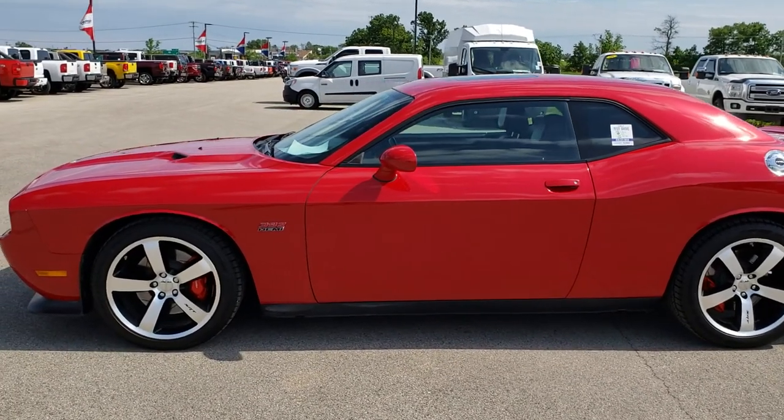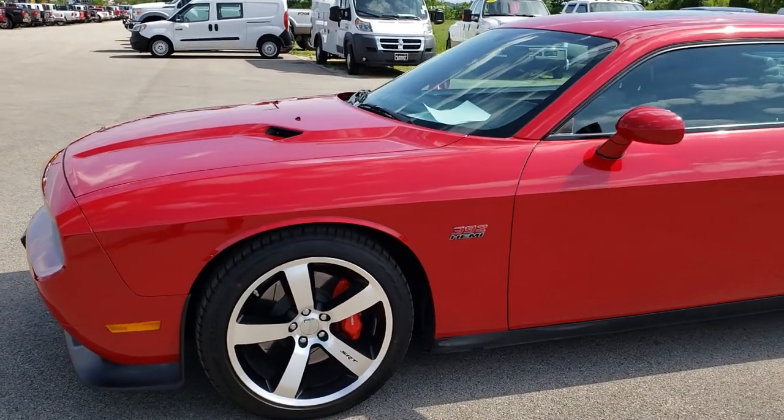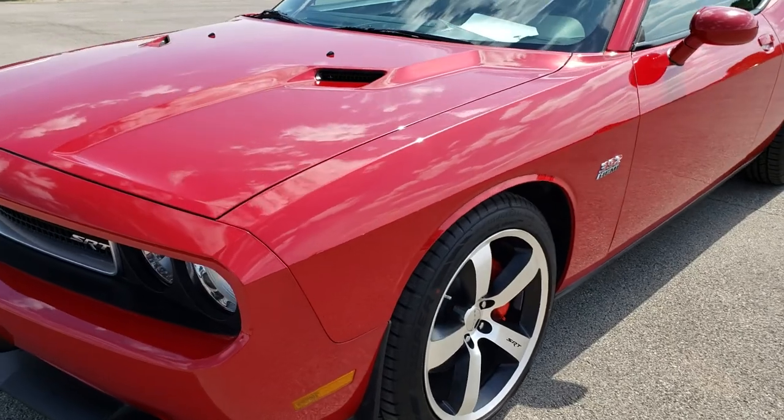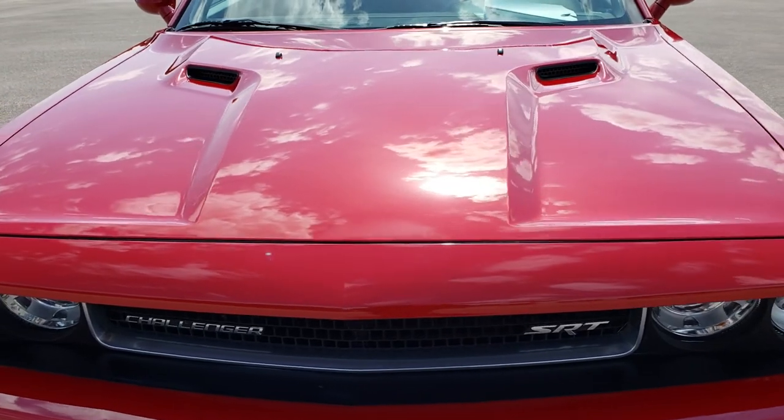This is stock number 9554. We are here at Summit Automotive in Fond du Lac, Wisconsin, your new and used sports car headquarters.